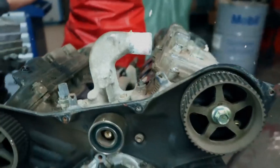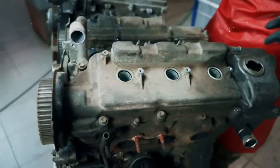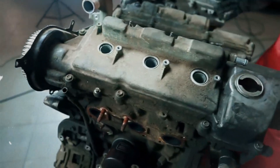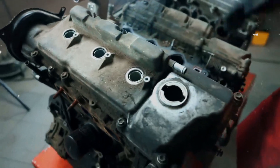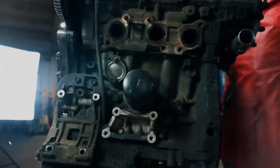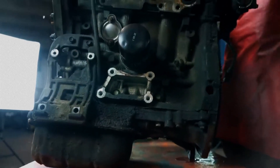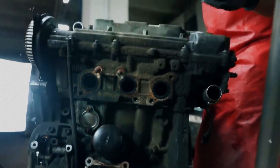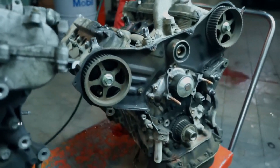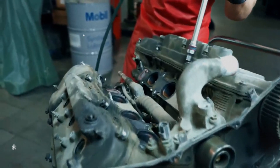The 2GR-FE features an open-deck cast aluminum alloy cylinder block with spiny-type cast-iron cylinder liners. The 60-degree V-angle between the cylinder banks allows for a compact design. The engine includes a forged steel crankshaft, forged connecting rods, and aluminum alloy pistons with resin-coated skirts to reduce friction. Oil jets are used to spray oil on the pistons, helping to keep them cool.